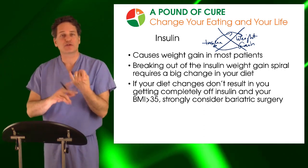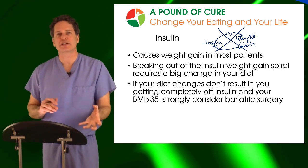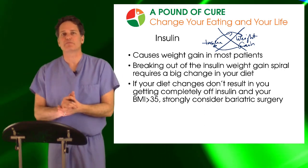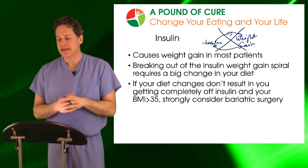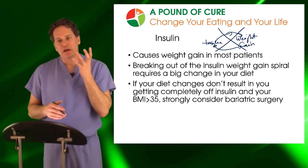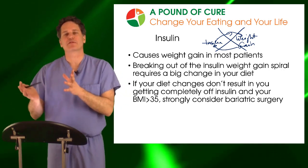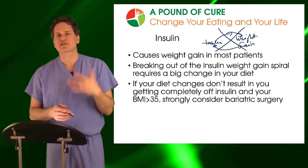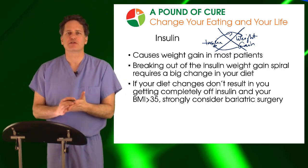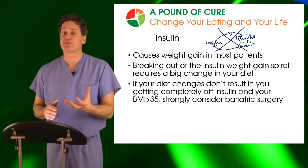While weight loss surgery is incredibly effective at getting patients off insulin, you can also achieve a lot of reduction in insulin dose through nutritional change and a little exercise. Through our Pound of Cure program, I've gotten hundreds of patients off insulin without surgery. If you are on insulin, recognize how much of an influence this medication is having on your ability to lose weight — we have to break the spiral and reduce your demand for insulin to lower the dose, under physician guidance. Too much insulin can cause your blood sugar to drop, which can be dangerous or even deadly.